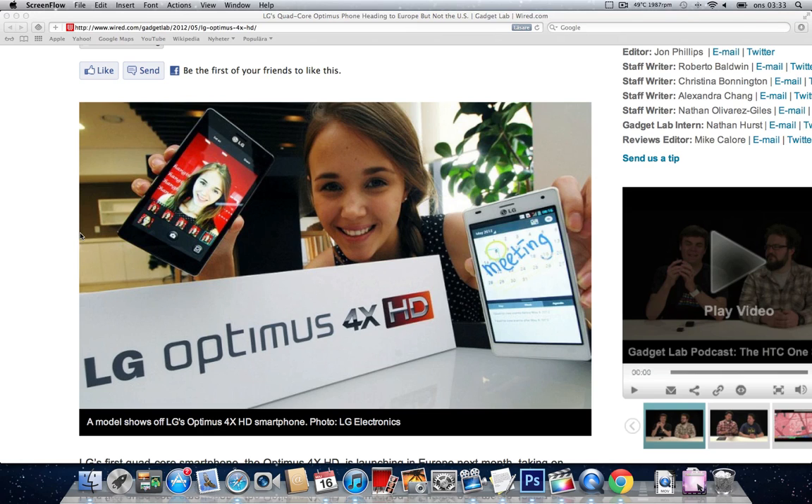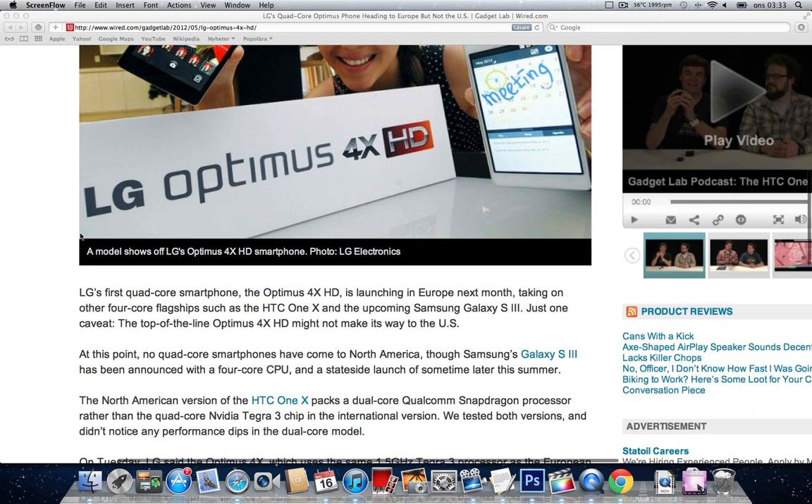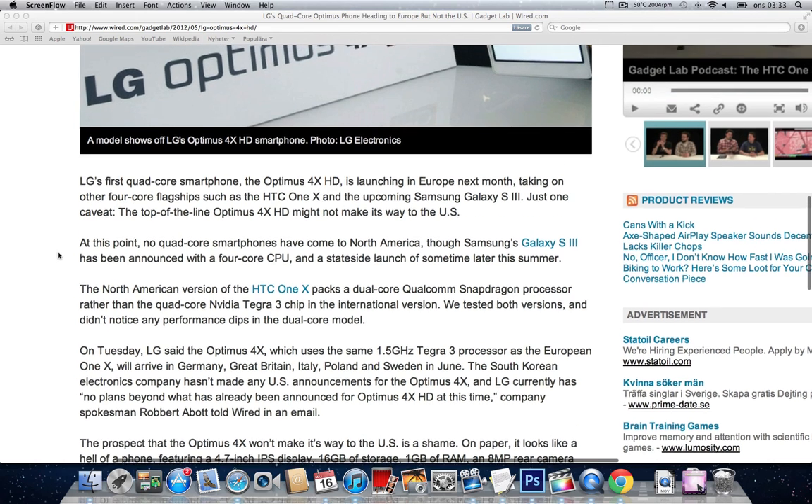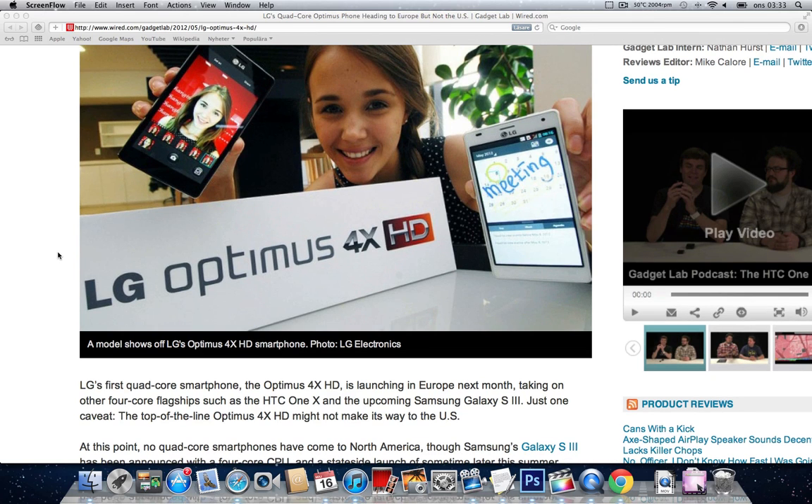Now they have changed the date to the 21st of May, at least one very reliable store here in Sweden. But now they are confirming that in Germany, Great Britain, Poland, Sweden, and Italy — those are going to be the starting countries where this Optimus 4X HD is going to be available in June.